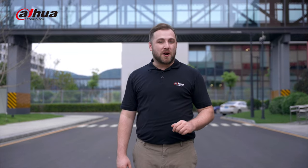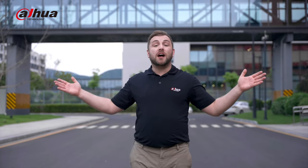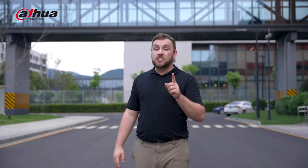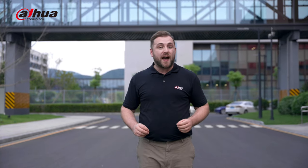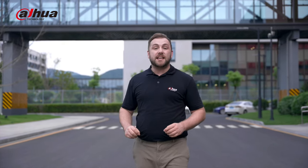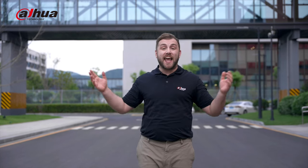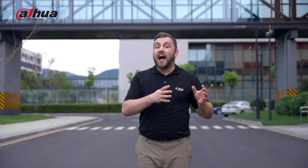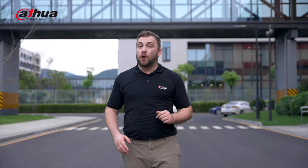Greetings, everyone. I'm Danny from the Dahua Overseas Product Marketing Department. Thank you so much for joining us today. We are here at the Dahua Smart IoT Industrial Park, Dahua Technology's industrial base for intelligent manufacturing and the modern logistics center covering 510 acres. It provides high-quality and high-tech smart products for global customers.